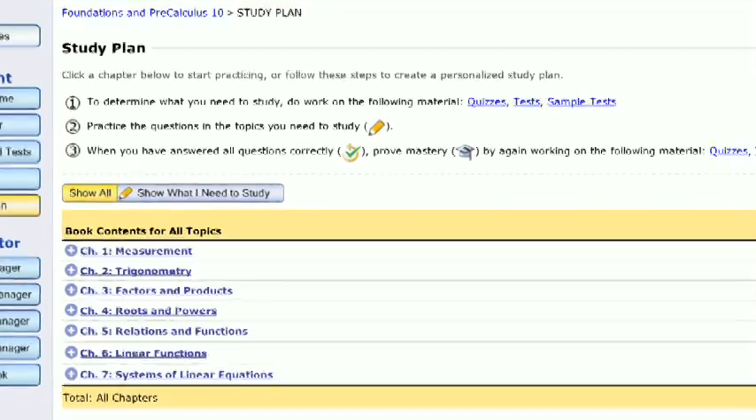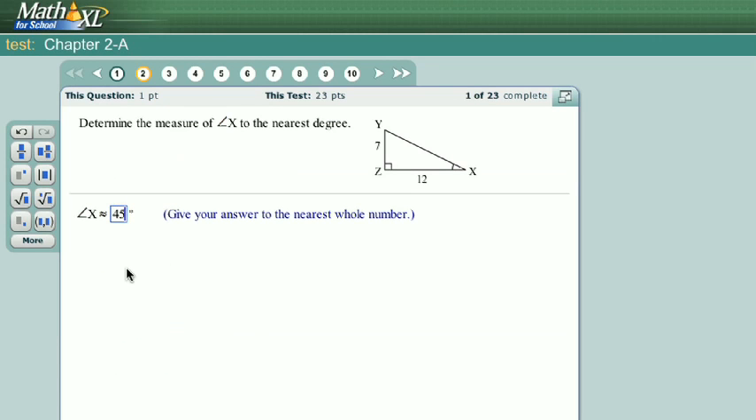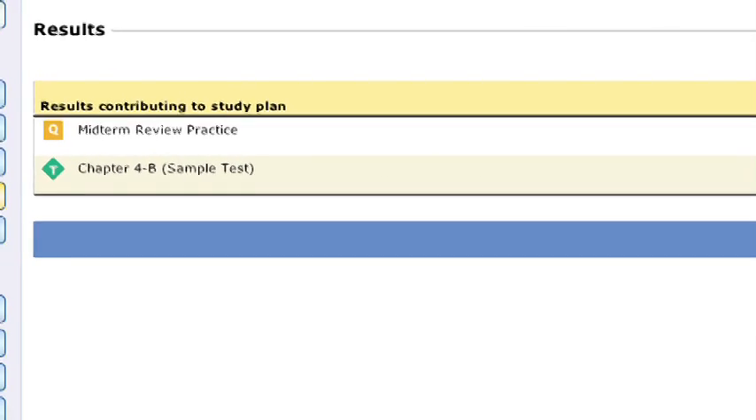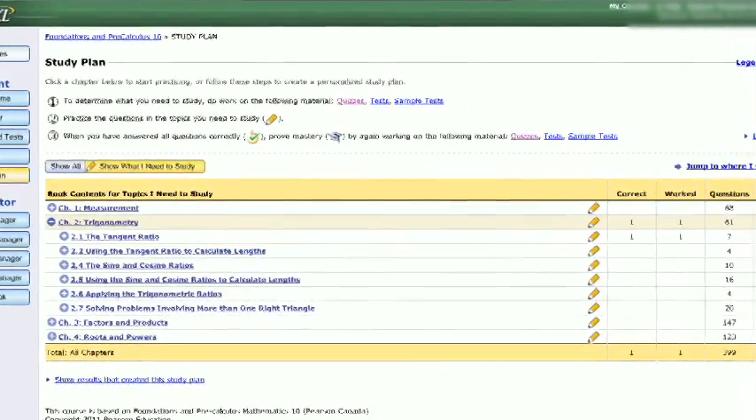I'm a busy student involved in a lot of activities outside of school. I need to find time to do my math homework, and Math Excel is a really efficient way of doing that. One of the strongest features of Math Excel is the study plan, where each individual student can go in and do an exam or a quiz, and based on the results, it personalizes a study plan for them, directing them to the questions they need to work on.